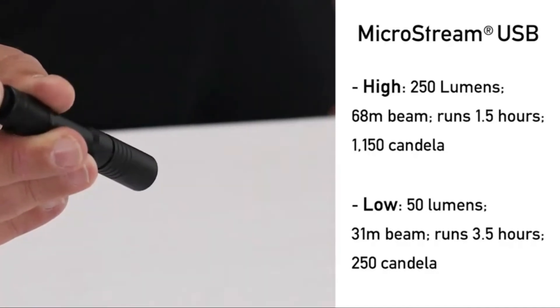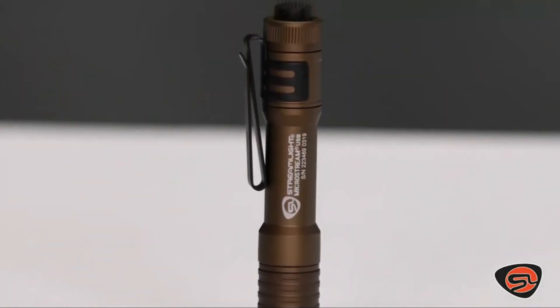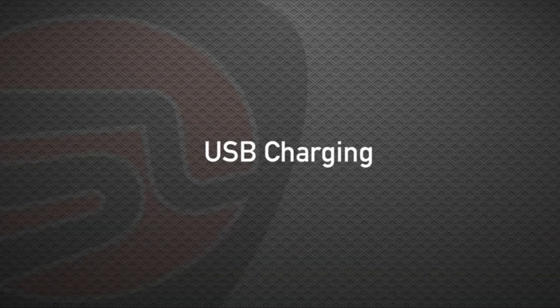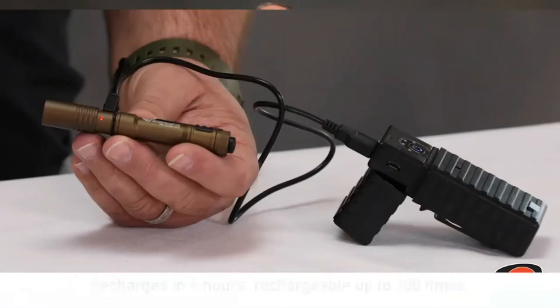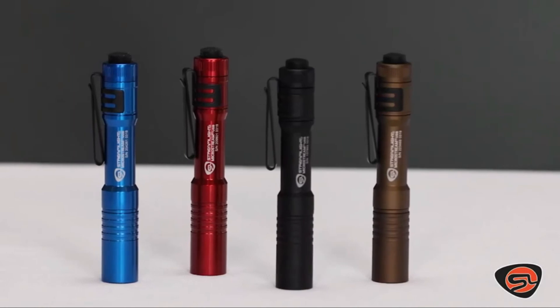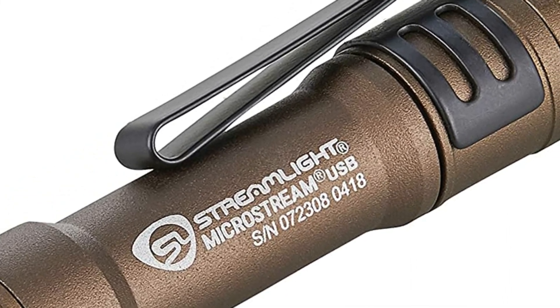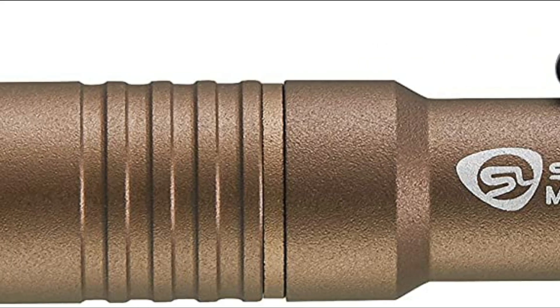The MicroStream USB features a tail cap switch for momentary or continuous-on operation with low and high beams, and pocket and hat clips. The aluminum housing with Type 2 military-spec anodizing makes it sturdy and abrasion-resistant, and it fits in the palm of your hand. It uses a 350 mAh lithium-ion cell with an on-board safety circuit, chargeable up to 300 times. It fully recharges in 4 hours, with fully controlled output for consistent brightness throughout battery life. The metal sleeve shields the charging port — slide it forward to reveal the port.